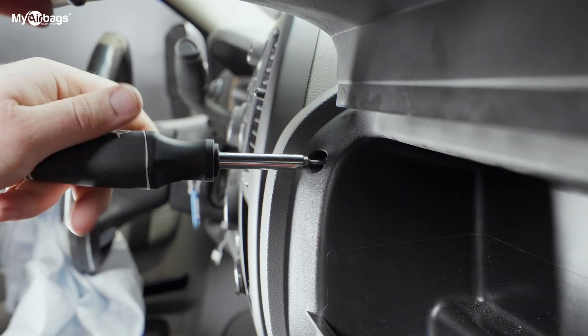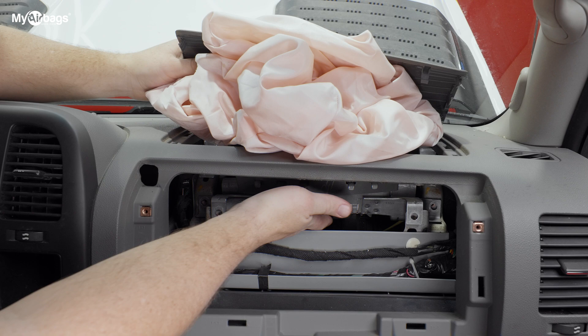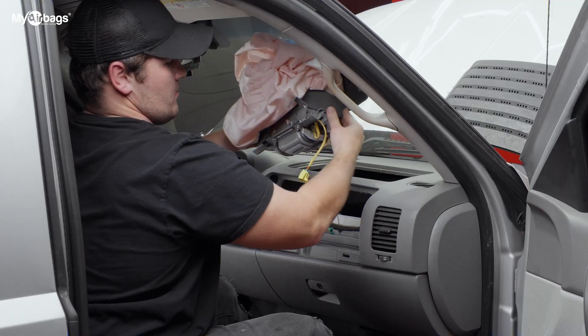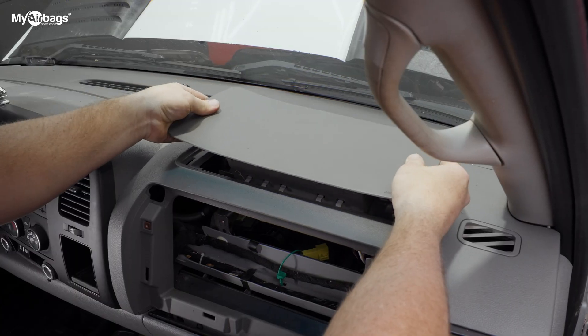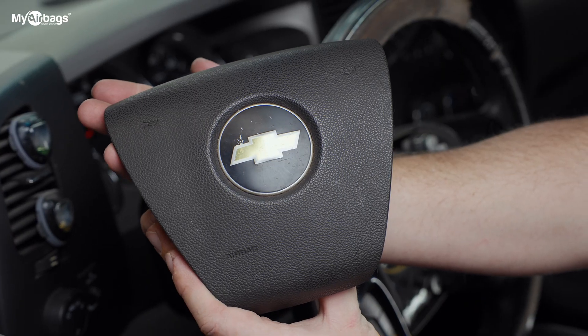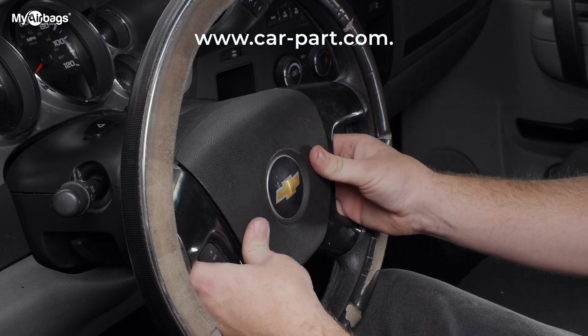For the passenger front dash airbag, it is usually held by four bolts. It is best to access these bolts through the glove compartment area. Where to find airbag replacements? You can purchase them new or used. For used airbags, we recommend a website called car-part.com. But keep in mind, some states have regulations requiring new airbags only, so be sure to check with your state to stay compliant.